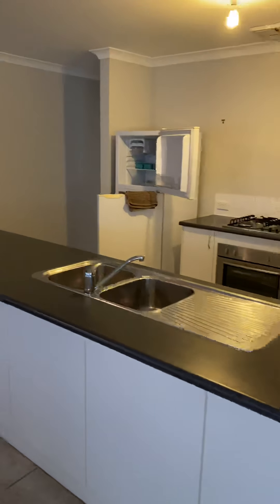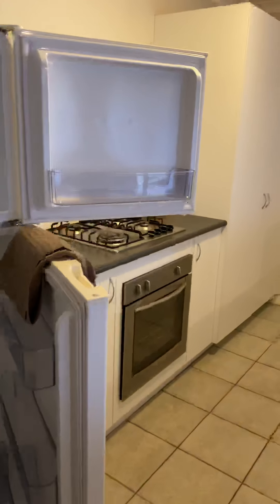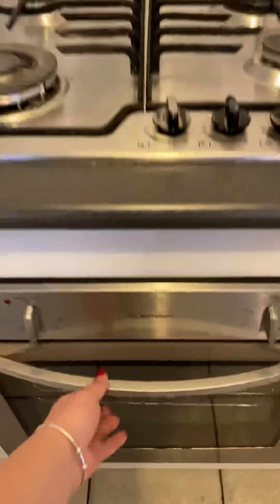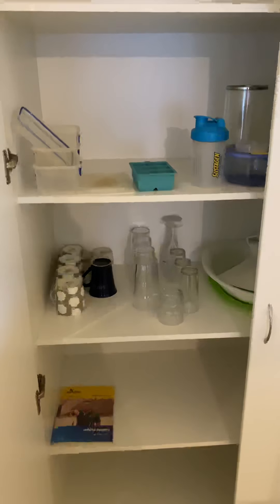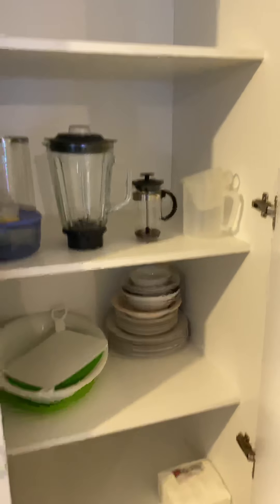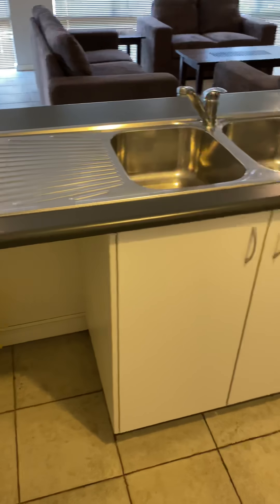Into the kitchen. We've got a fridge, gas cooking, and oven. This pantry is really, really big — double doors with a few items in there. Microwave, more storage down below, and a double sink.